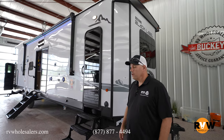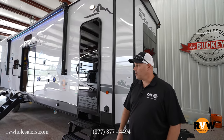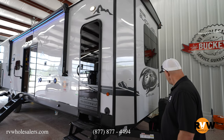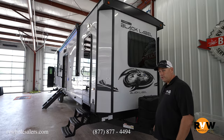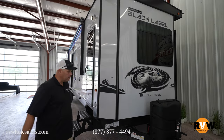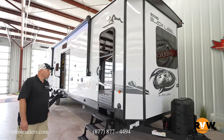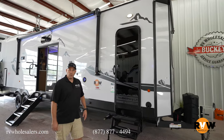Hi guys, Jevin with RV Wholesalers here. Let's go ahead and walk through the Cherokee Destination Black Label — this is the 39CABL. We'll start here at the front. Of course you've got your battery, as well as your spot for two propane tanks, and your tongue jack.